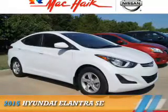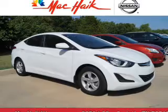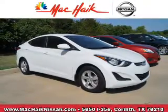Presenting the 2015 Hyundai Elantra. It's powered by front-wheel drive, a 1.8-liter four-cylinder engine, and an automatic transmission.